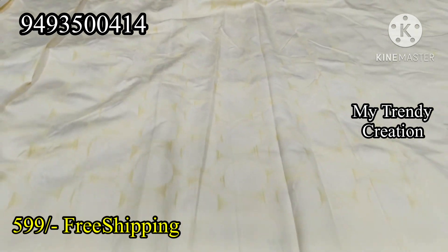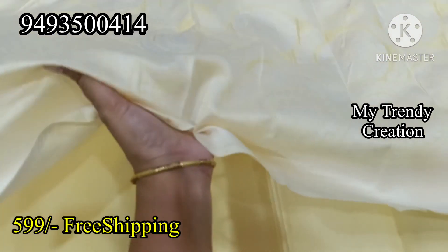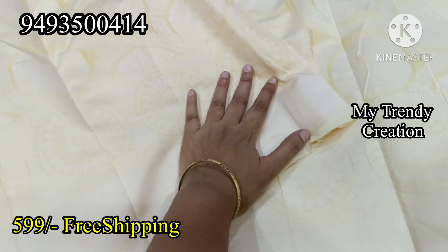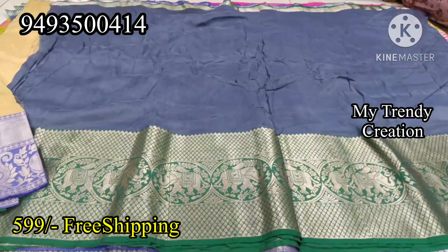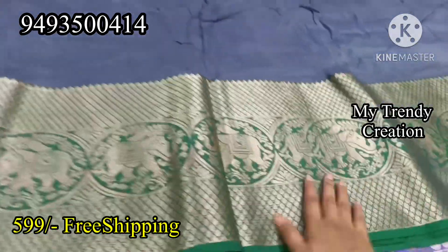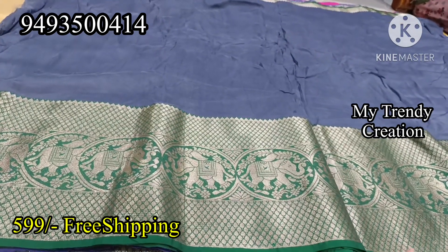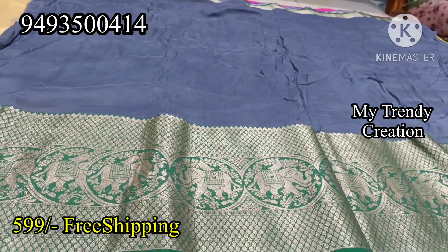This is $5.99 free shipping. The material is soft. This is a weaving defect. Weak weaving defect on the blouse.